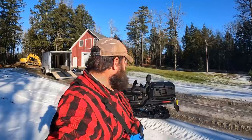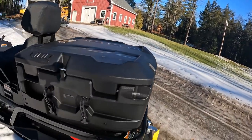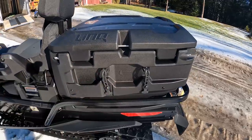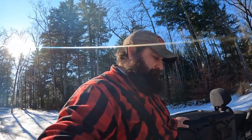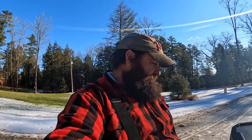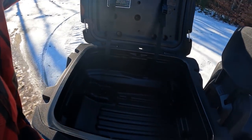First things first - this thing has got a holder for an axe, and that's enough in itself. On the SE it came with this giant box back here. As with any storage, whether it be a garage or a great big barn, no matter how big it is, there never seems to be enough room. But let's take a look at this box - this box is huge.